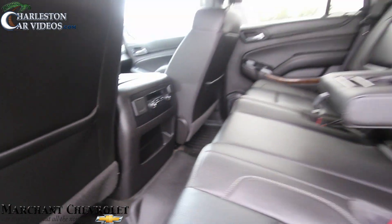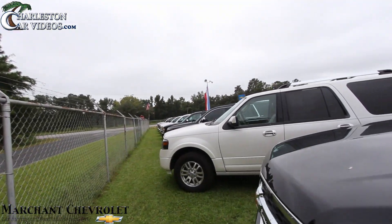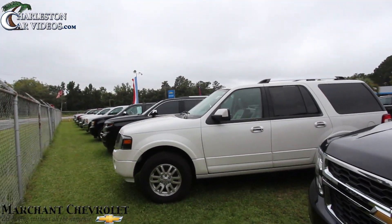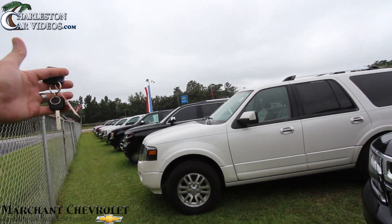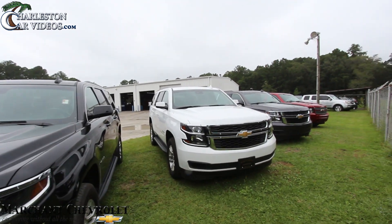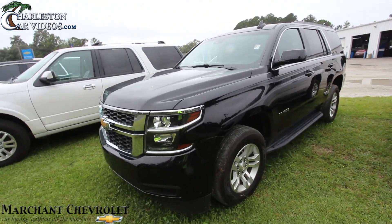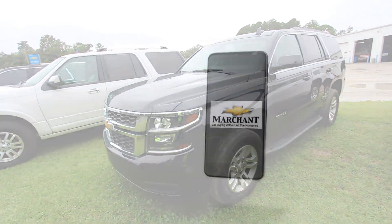Very clean right here at Marchant Chevrolet. That's about it for this video folks. If you think this is a nice vehicle for you and your family, come on down and see us — we've got trucks, SUVs, Ford Expeditions, Chevy Tahoes, Suburbans, whatever you need. Marchant Chevy's got it. No dealer rabbit fees, no doc fees of any kind. We'll see you then.